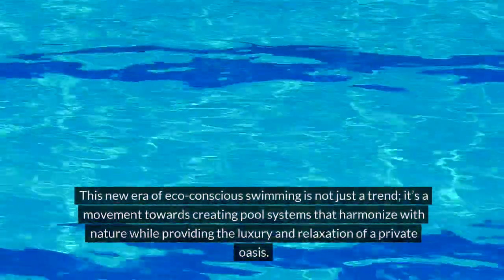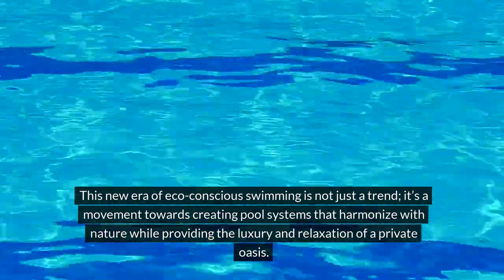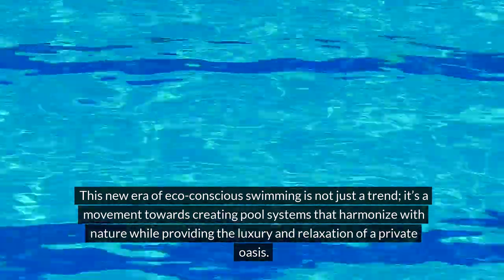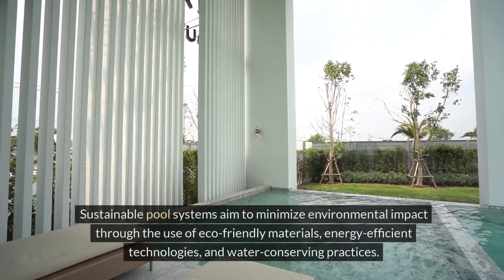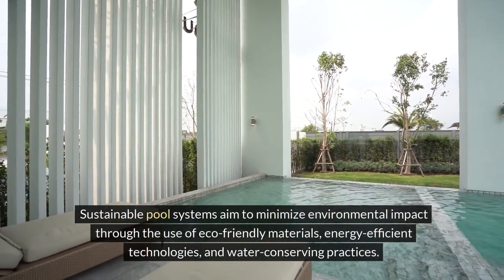This new era of eco-conscious swimming is not just a trend. It's a movement towards creating pool systems that harmonize with nature, while providing the luxury and relaxation of a private oasis. Sustainable pool systems aim to minimize environmental impact through the use of eco-friendly materials,